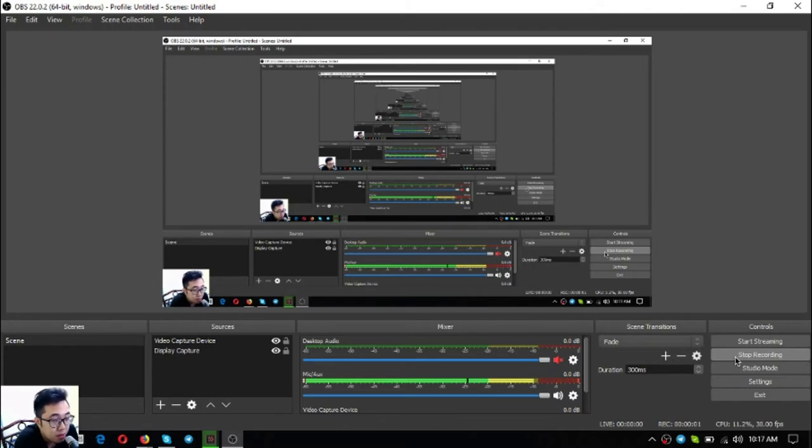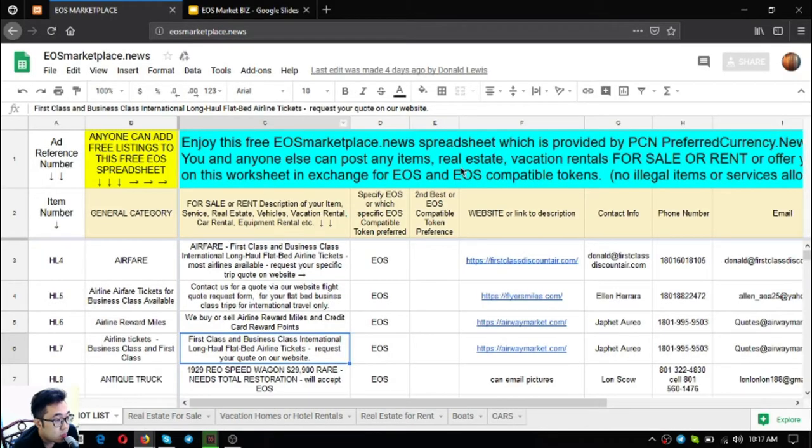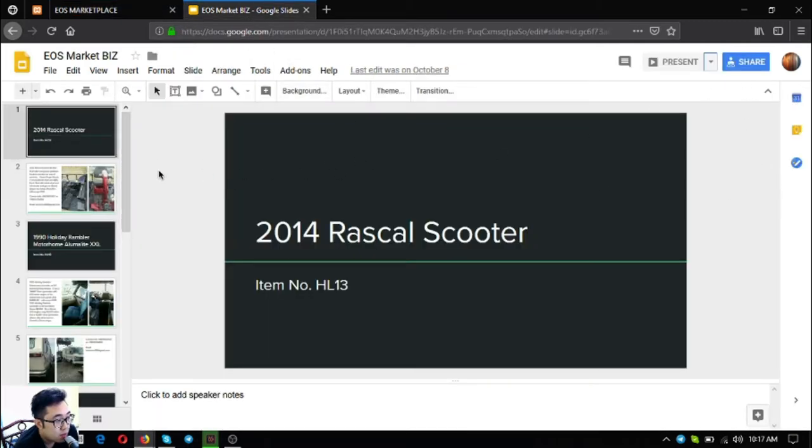Hi everyone, my name is Vic and today I'm going to share with you the items found on the marketplace esmarketplace.news. This is a marketplace website where you can post any items — real estate, vacation rentals — that are for sale, for rent, or in exchange for EOS and EOS tokens.